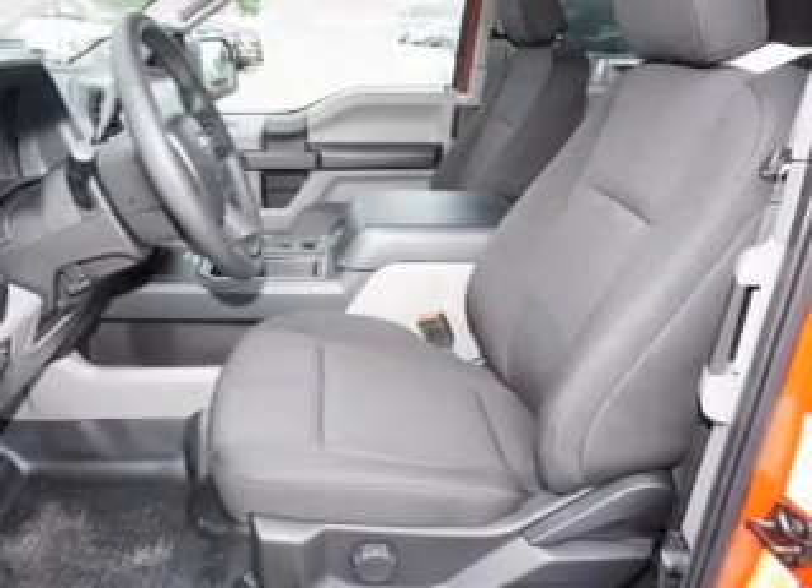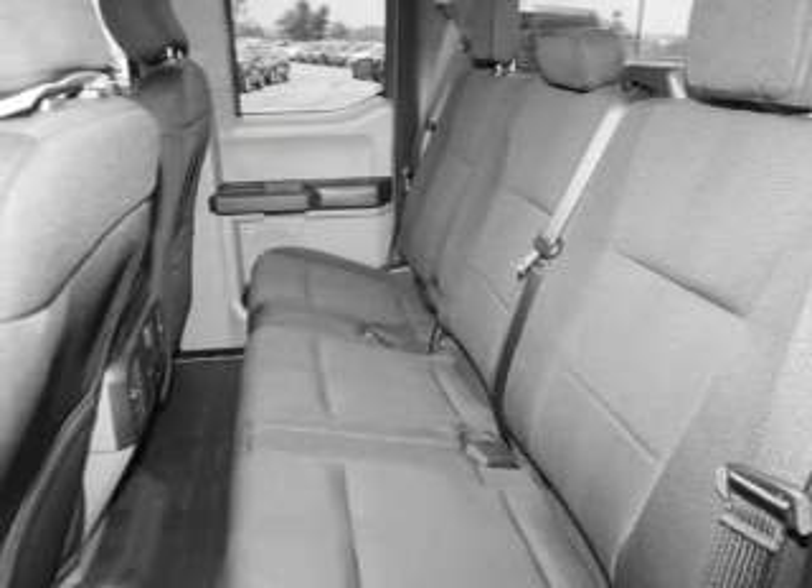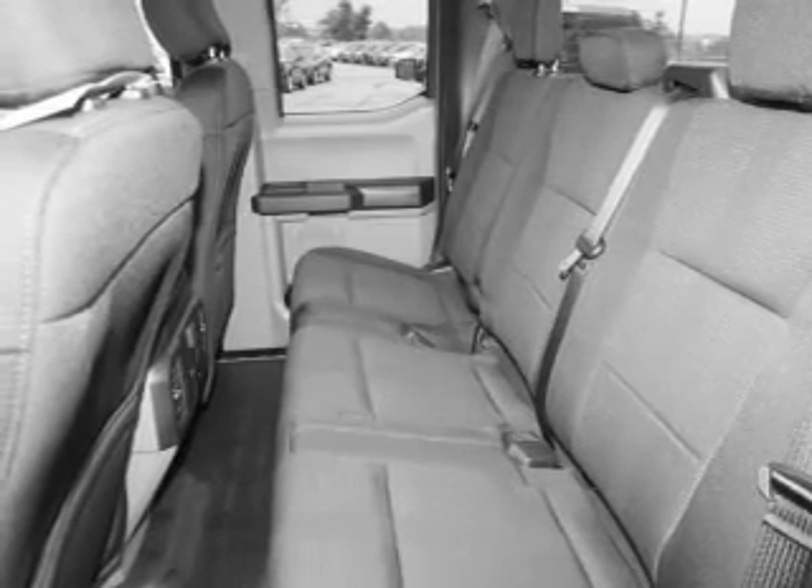A passenger airbag, low tire pressure warning, front ventilated disc brakes, and daytime running lights — great quality at a great price. Call or click to contact us today.